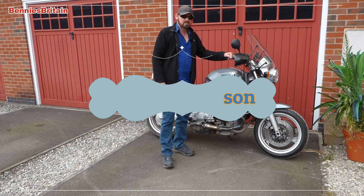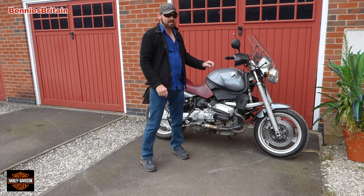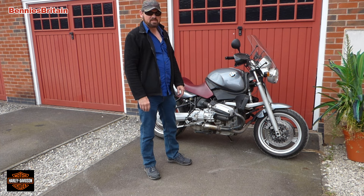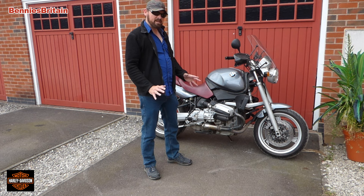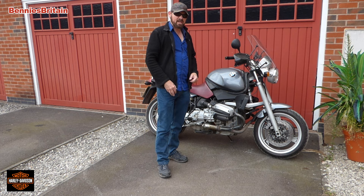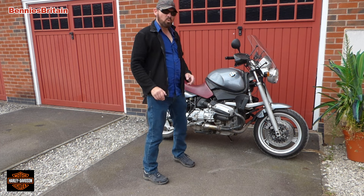Hello everyone and welcome back to the channel. Regular viewers will know that I ride this BMW R850R. Over recent months I've been suffering from back problems and I'm finding this bike a bit too heavy to ride - getting it off its center stand, putting it back on, reversing it out of parking places. I'm finding this bike way too heavy now and I'm looking for something a little bit lighter.